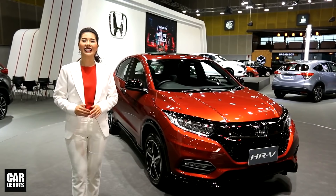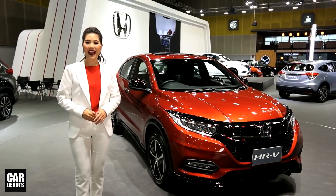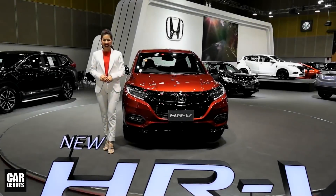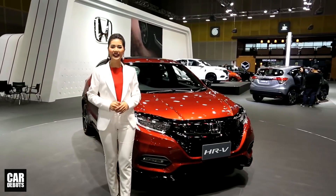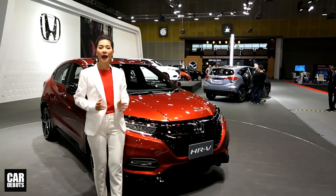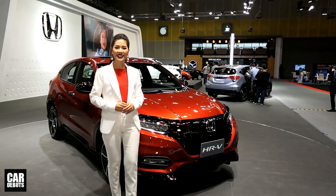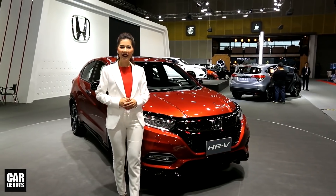5 สีได้แก่ ออร์คิด ดำคริสตอล เงินลูนา ทอง/เบจ และสีแดง Passion Red ที่มีเฉพาะรุ่น RS HR-V ใหม่พร้อมแล้วที่จะพาคุณสัมผัสกับทุกสไตล์ตามที่ใจคุณเรียกร้อง มาชมและมาจองกันได้นะคะที่งาน Fast Auto Tour Thailand 2018 ที่ไบเทค บางนา ตั้งแต่วันนี้ถึง 1 กรกฎาคมนี้